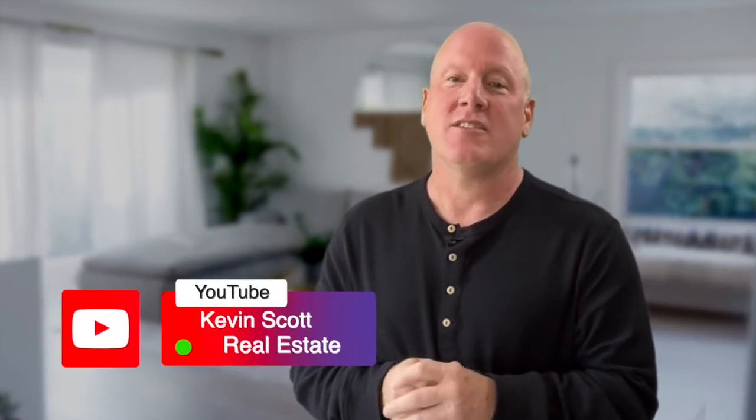In my previous video, I talked about preparing your home for sale, and today I'm going to dig into marketing and why it's so very important to go live with great pictures and video quality. If you'd like to see any of these previous videos in this selling series, check out my YouTube channel, Kevin Scott Real Estate.